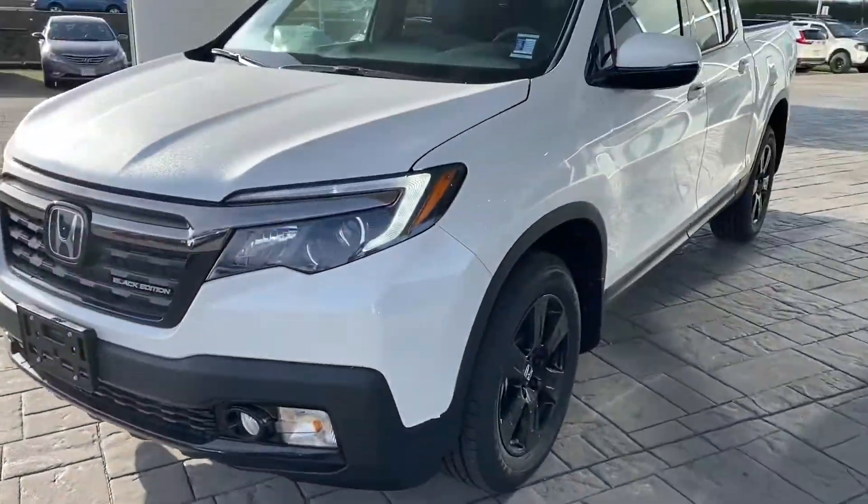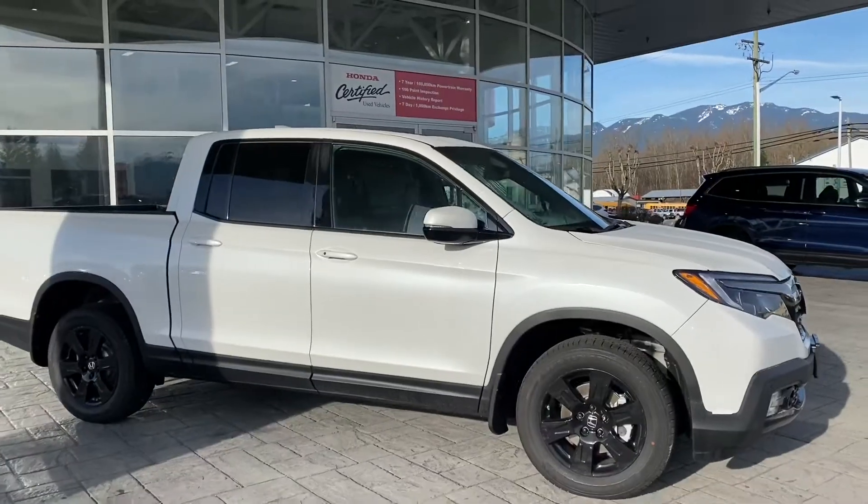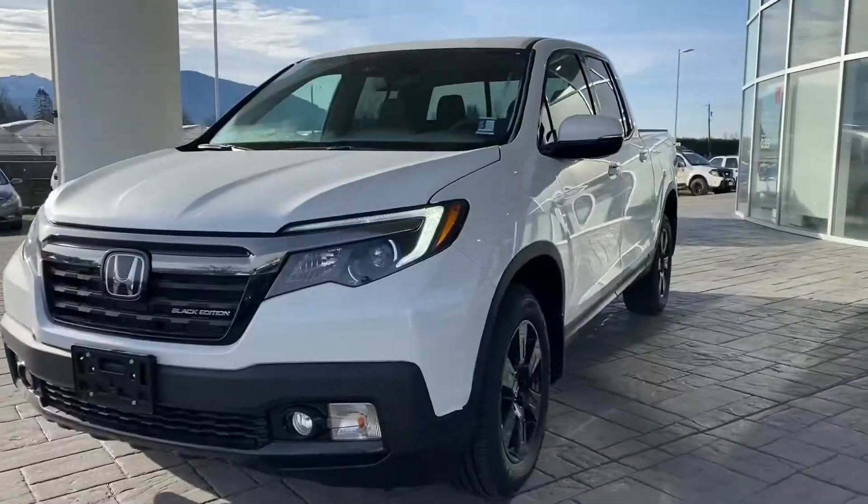When taking delivery of your new vehicle, expect to be at the dealership for up to two hours, as you will sit with finance, insurance, and your salesperson.